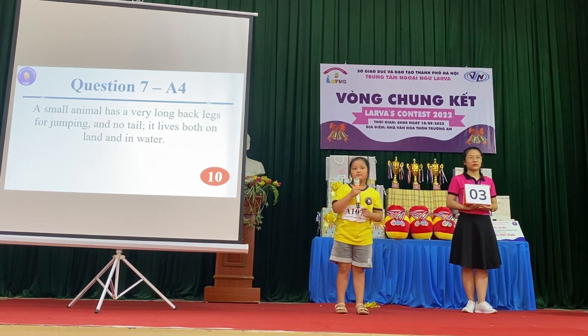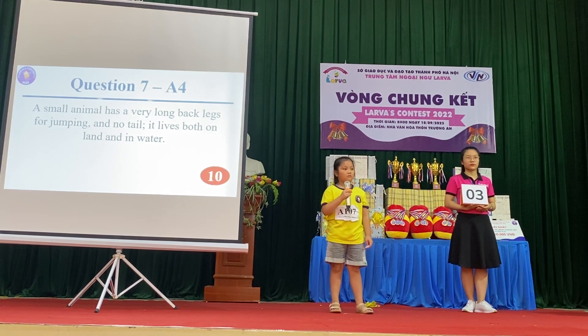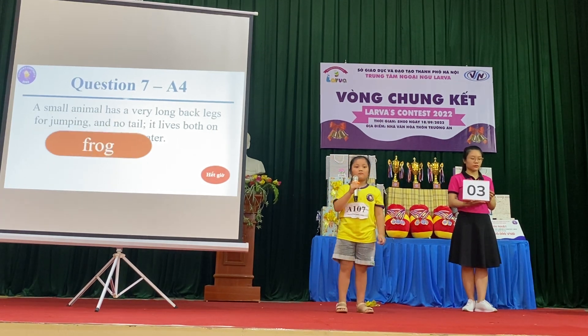Question 7: A small animal with very long back legs for jumping and no tail. It lives both on land and in water. Yes, correct. Good job.